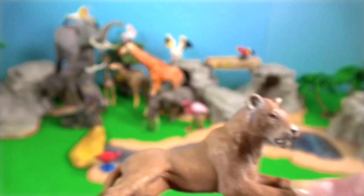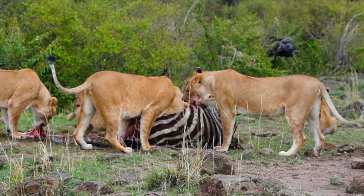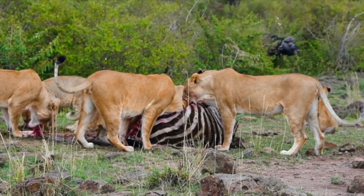Ranger patrols will remove snares, traps and poison, which is threatening existing prides.